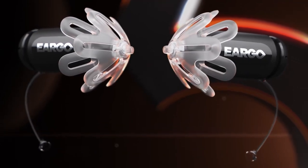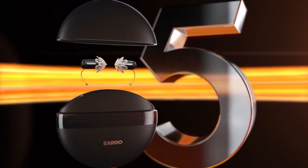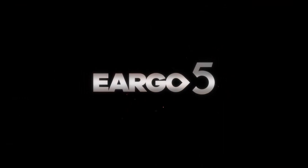You can adjust noise reduction, match sounds to your environment, and more — all with the touch of a button. Meanwhile, the Ergo 5 boasts the company's smallest form factor yet. Recharging is also simple thanks to magnetic contactless charging.